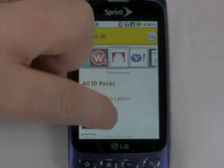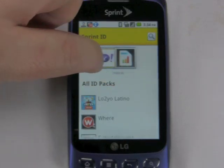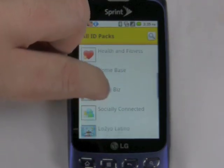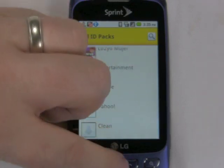This is what the Sprint ID store looks like. These are all free for now, but Sprint has hinted that they could charge for packs in the future, perhaps when we start to see more branded apps like E! Online, MTV, and Oprah, as Sprint promised us at CTIA.